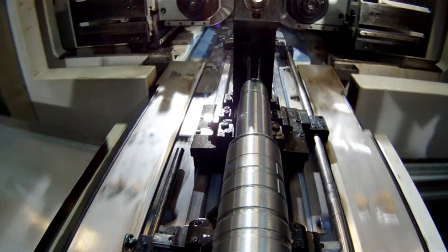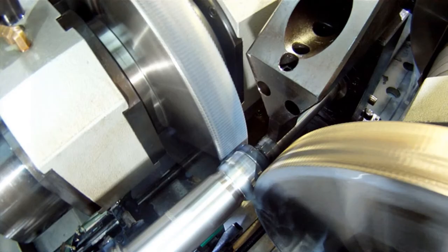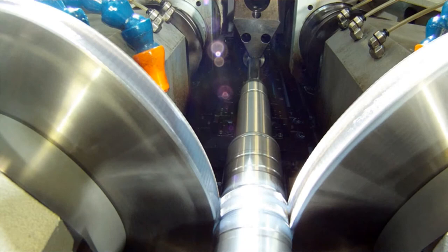30% of the operating power can now be saved compared to the previous technology. Modern machine tools save energy and material, improve the quality of products, and that creates even more value.